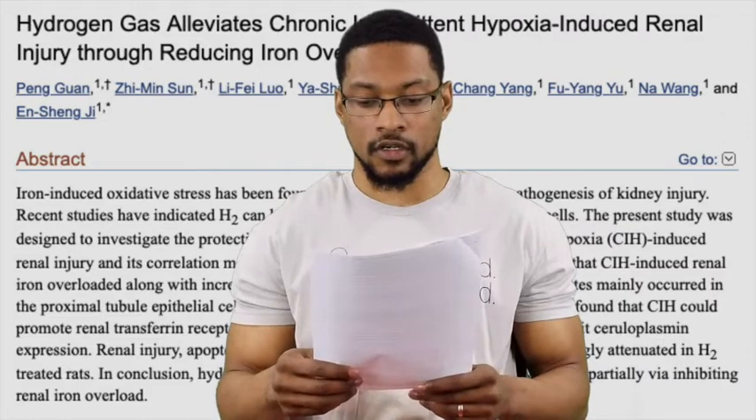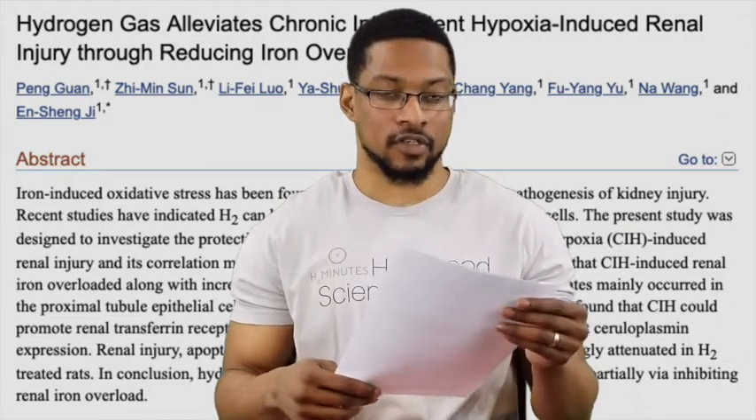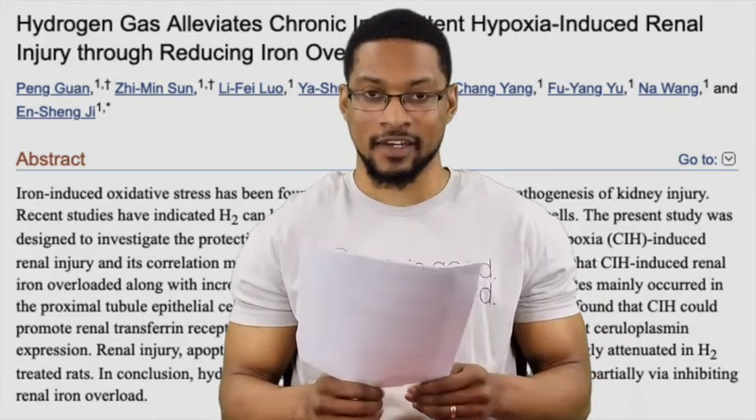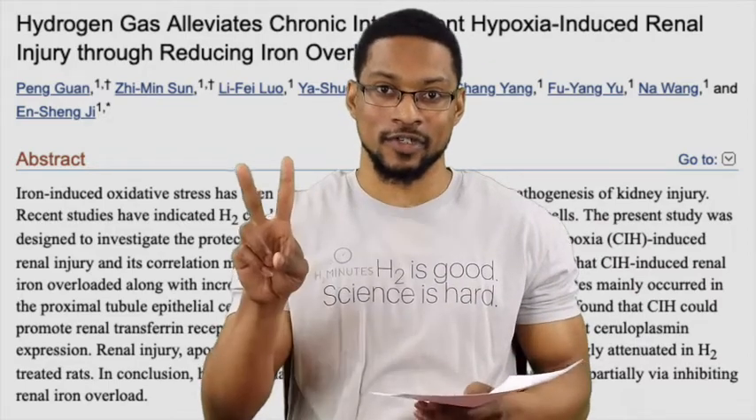So these are two articles that were published recently. Hydrogen research just continues to fascinate me, and I will be back again with more research updates for you guys. But until then, deuces.